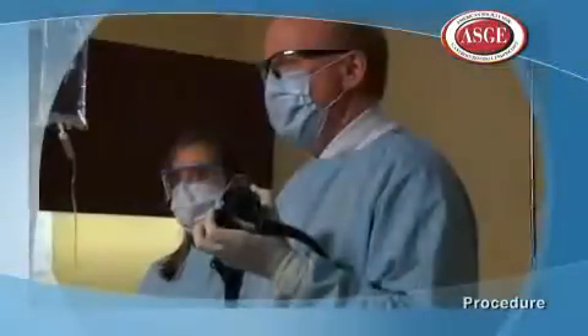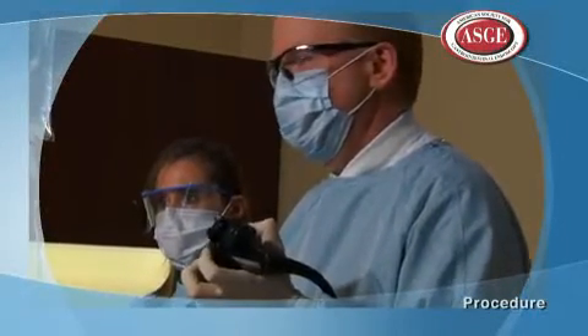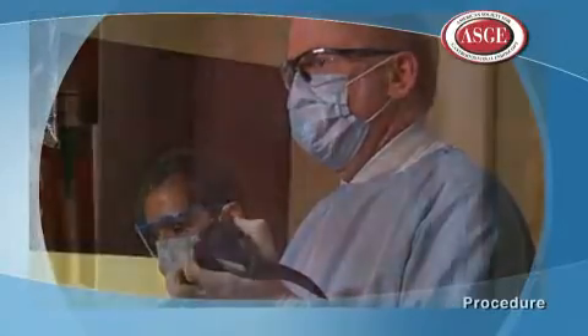Your doctor may also use upper endoscopy to take small tissue samples called a biopsy. A tissue biopsy can help your doctor identify whether the tissue is cancer or not. Biopsies are taken for many reasons — a doctor might order a biopsy even if cancer is not suspected, in order to diagnose certain conditions such as celiac disease or Helicobacter pylori infection.